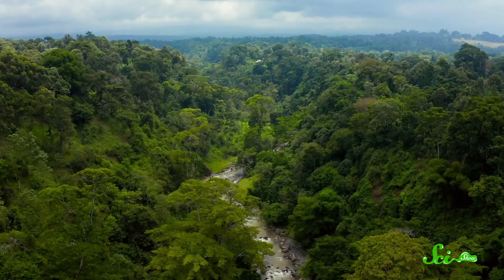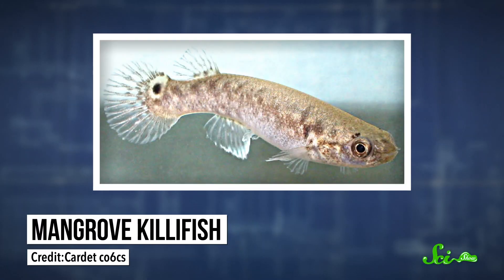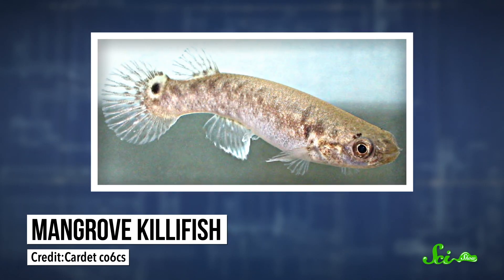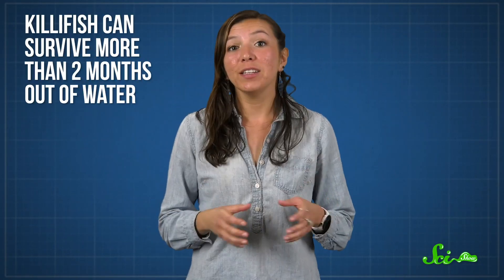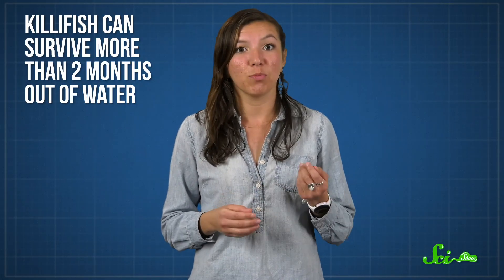Compared to towering redwoods, mangrove trees might not be very impressive in stature. But for a fish, clambering up out of the water into the lower parts of a mangrove forest even only once in a while, and then staying there for days, is a pretty remarkable feat. Mangrove killifish are found in the salty waters of tropical mangrove forests from Florida to South America. And they're actually amphibious, surviving in both the water and on land. In fact, killifish can survive more than two months out of water, as long as it stays moist enough.